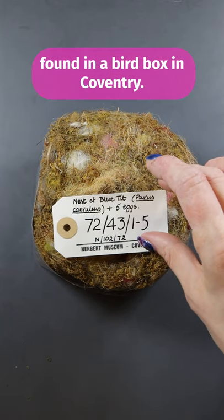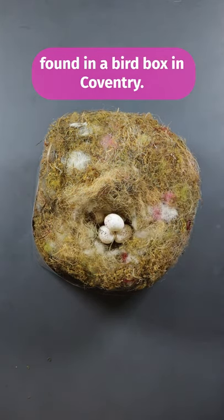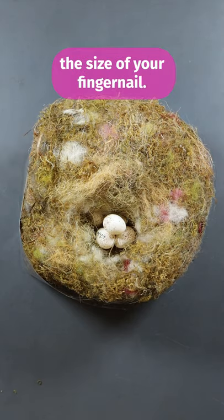This is a blue tits nest found in a bird box in Coventry. The eggs are absolutely tiny, the size of your fingernail.